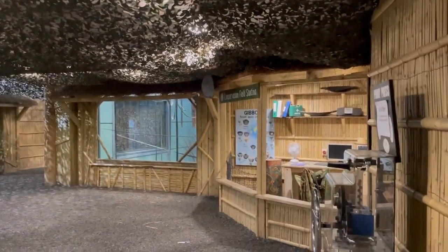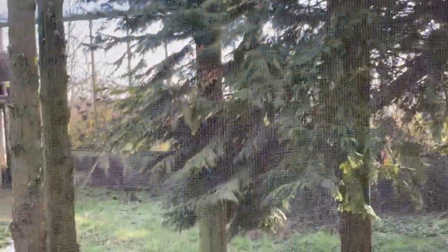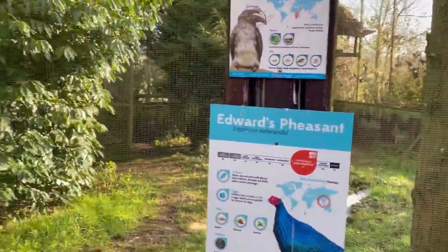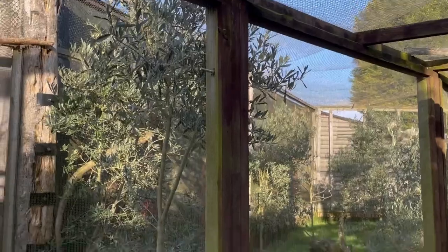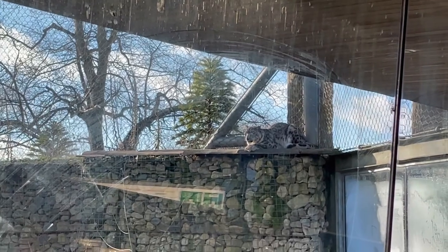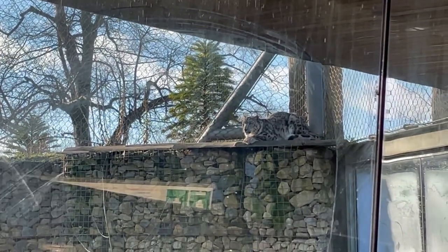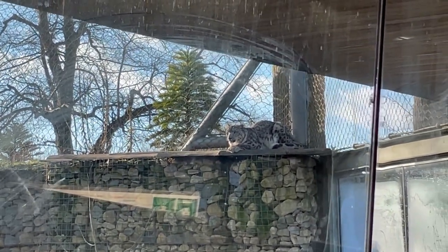The last part of the zoo we visited was the Gruffalo-themed walk in the top left of the park. I didn't get much footage of this as it was focused on kids. There were quite a few different animatronics as you walked around, a bird walk-through, a goat walk-through, and a few smaller enclosures. After that we made our way back to the entrance. As we were leaving, the last animal we saw was the snow leopard again, which hadn't moved from its ledge. We also had a quick look in the gift shop and then called it a day.